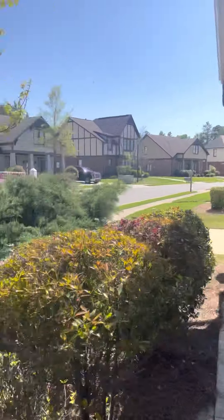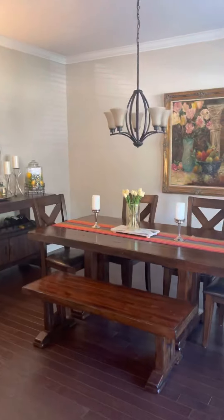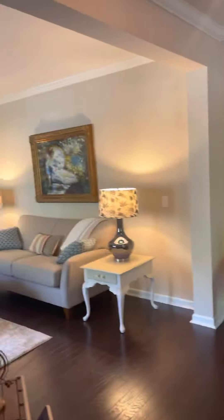This is the outside. This is the dining room — nice hardwood floors. This is the formal living room.